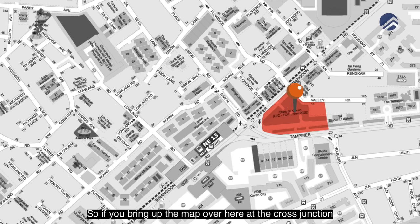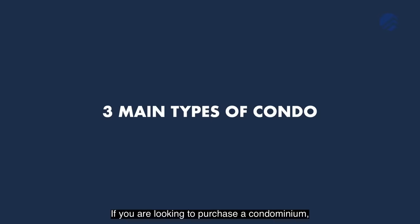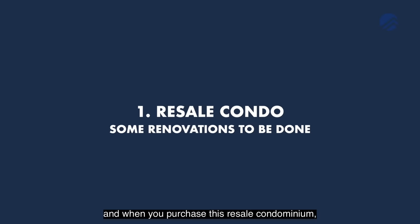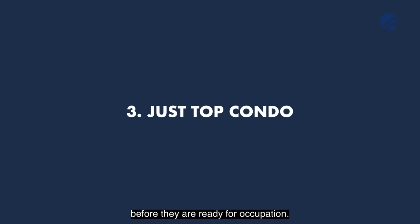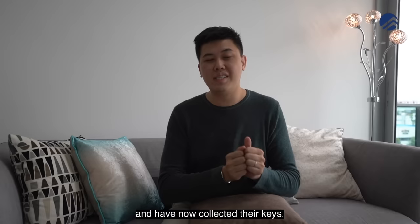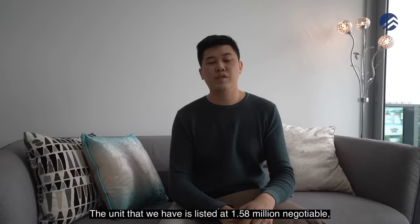Looking at the map at the cross junction of Upper Serangoon Road and Tampines Road, there's a triangular zone with four main developments: Colvern Residences, Colvern Melody, and Colvern Regency. There are three types of condominiums to consider: resale units you can move into quickly, new launch units still under construction taking 3–4 years, and just-TOP units which are brand new with keys already collected and now listed for resale. This unit at Stars of Colvern is the third type — listed at 1.58 million, negotiable, and ready for occupation.